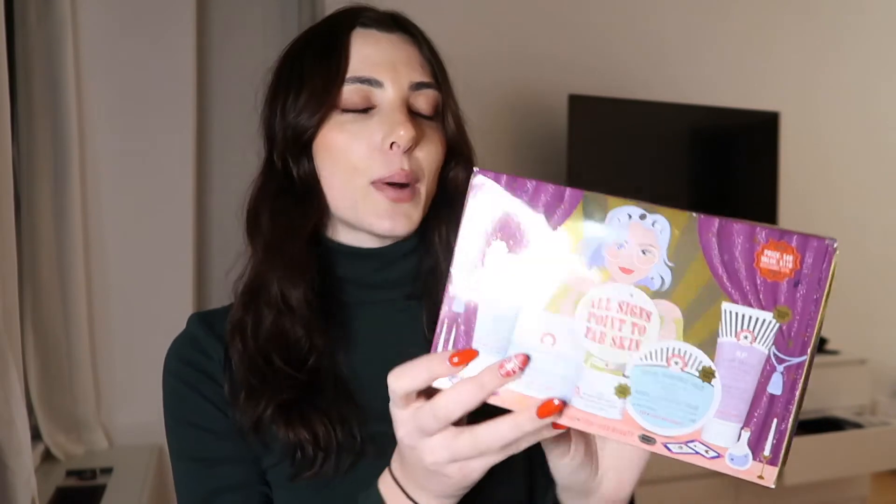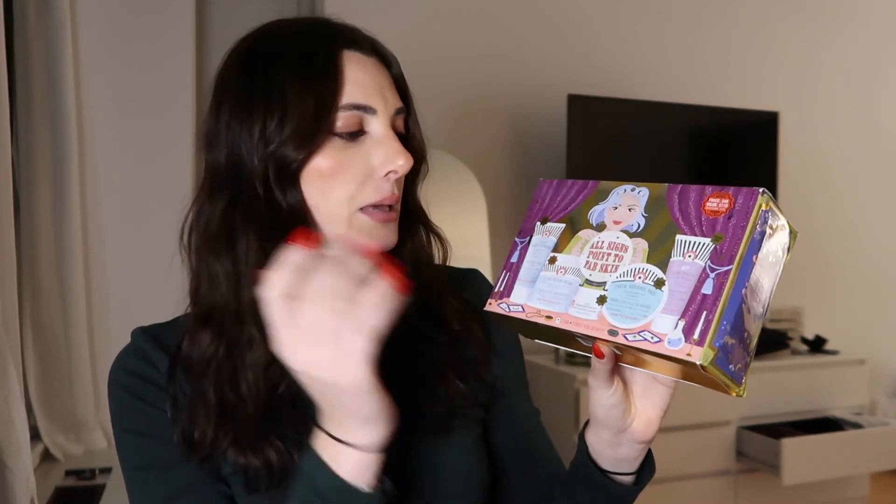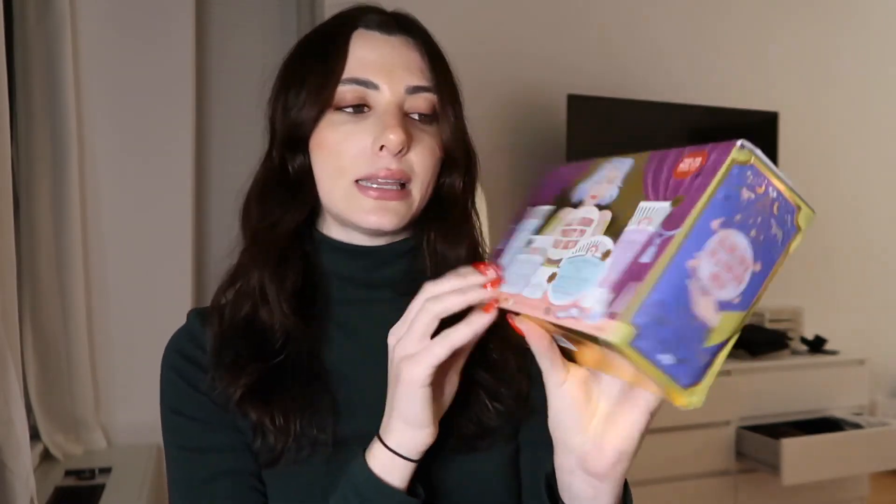Another really great box is this Kiehl's box. It has the KP Bump Eraser which I'm most excited about because I've heard a lot about it and I have KP on my arms. It also comes with radiance pads, an eye cream, the Ultra Repair Cream in full size — the value of this is $110 and she got it for $49 — and then a facial cleanser. I really like Kiehl's so I think this will be great.